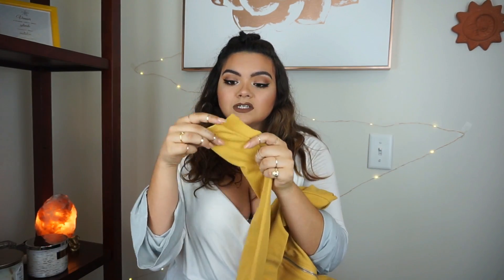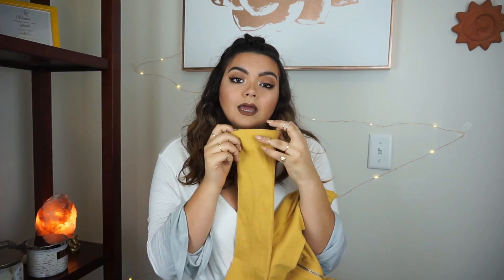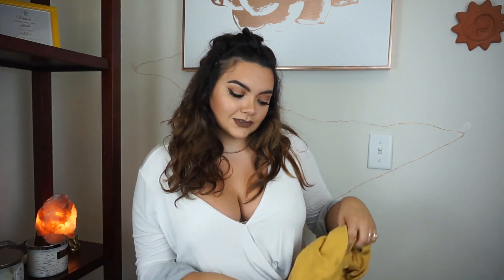I probably could have used a 1x but it is comfortable, so no big complaints. It hits at a good point at the bottom, though the sleeves are quite long so I'll have to bunch them up — I showed that in the try-on. I still really like it and think I'll get a lot of use out of it tucked into some dark wash jeans. I tried it on with leggings in the try-on, so I kind of look like a bumblebee, but I'm not really mad at it.